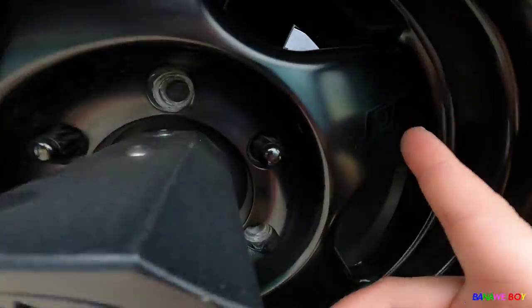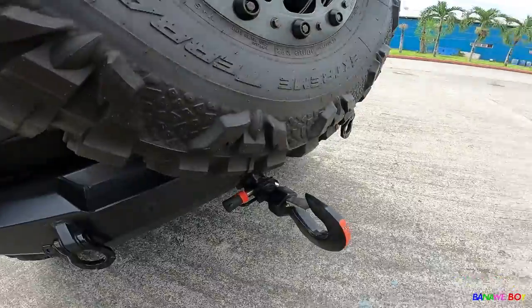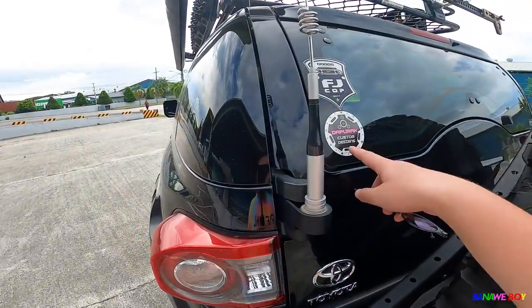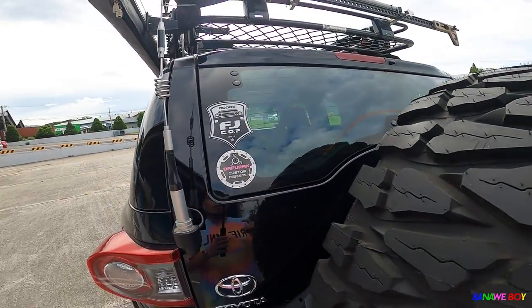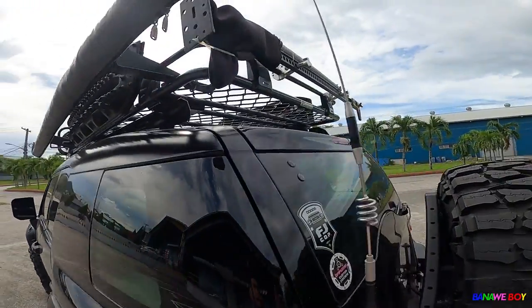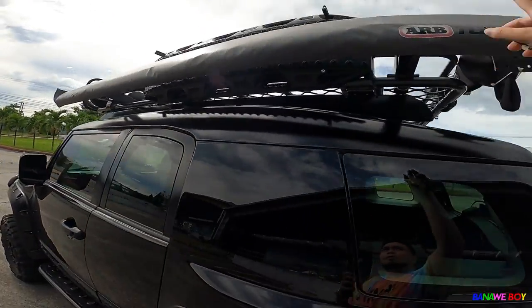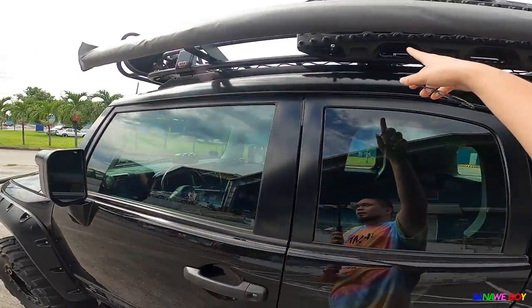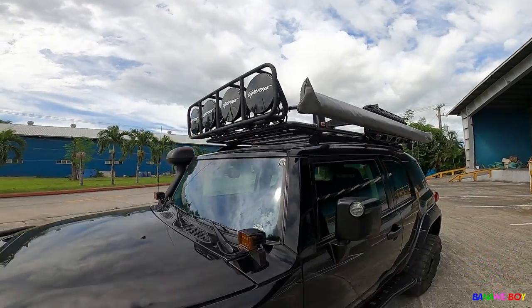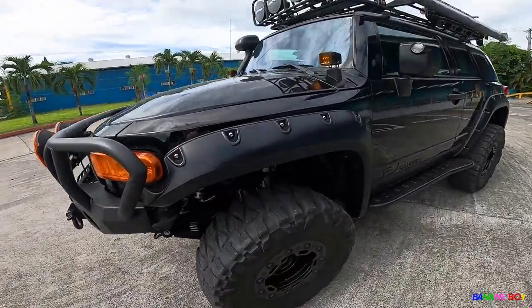The SCS beadlock wheels look amazing with the Mud Grapplers. It's the Purak Edition with an FJC sticker. The car is fully loaded — it has an ARB roof rack, a 4x4 hi-lift jack, an awning, and Max Trax. Lots of stuff, and those Light Force lights look great — this thing looks really mean.